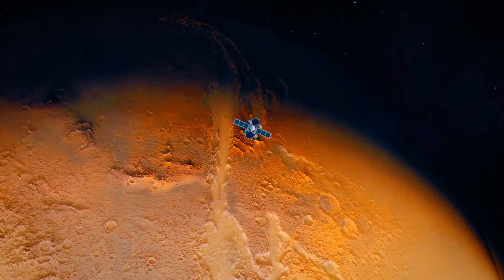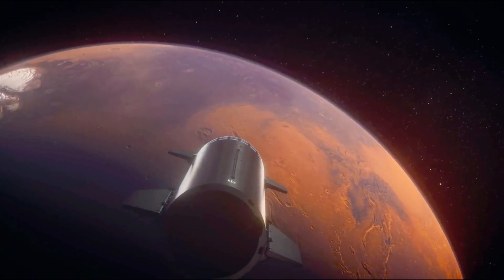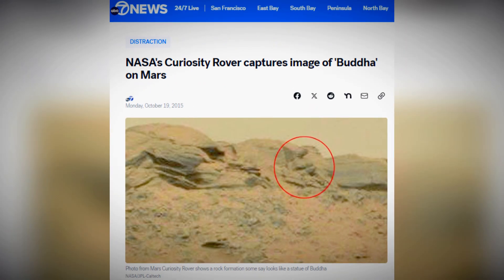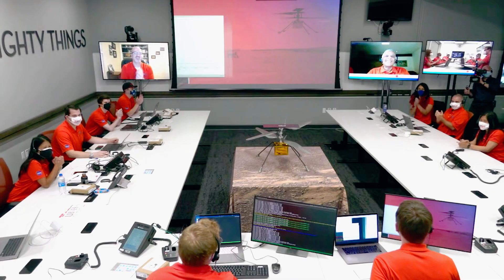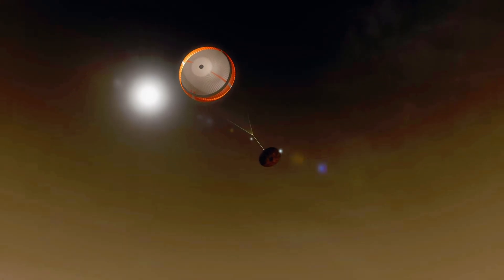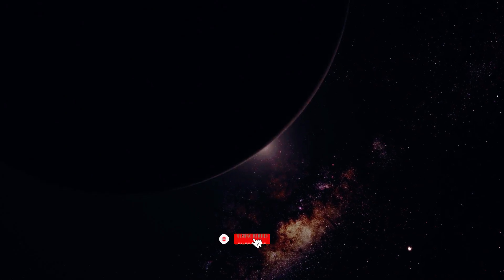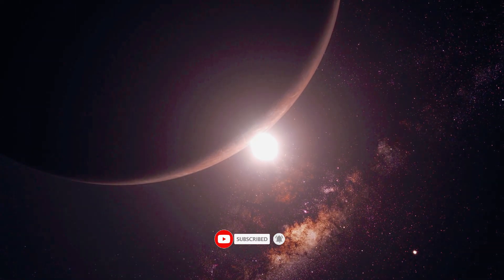What if Mars isn't as lifeless as we thought? Over decades of exploration, we've uncovered eerie and inexplicable images from the red planet. From humanoid shapes to bizarre rock formations, these discoveries have puzzled scientists and stirred wild theories. Now buckle up as we dive into the 20 scariest things ever found on Mars. Make sure to hit the subscribe button and turn on the bell icon so you never miss our latest videos.